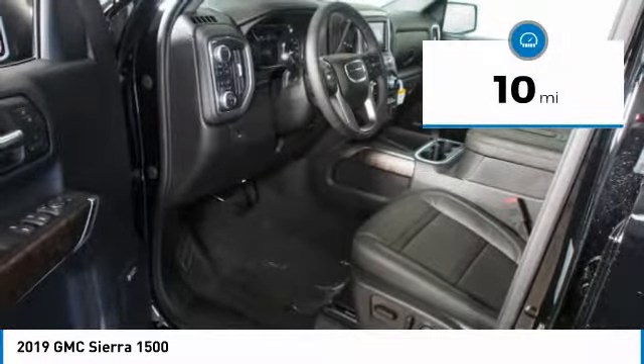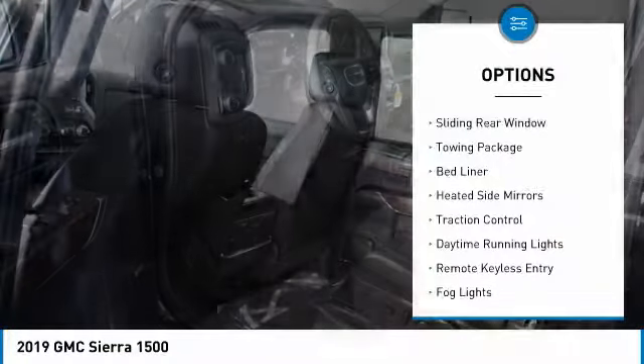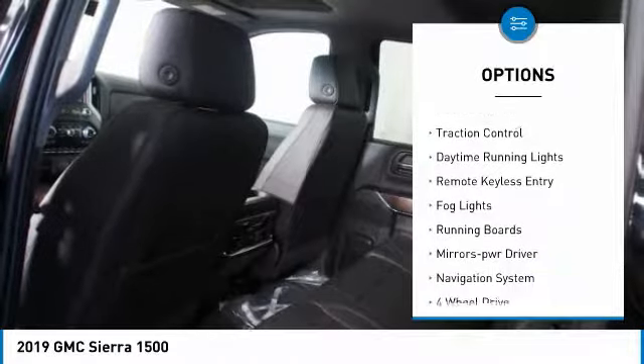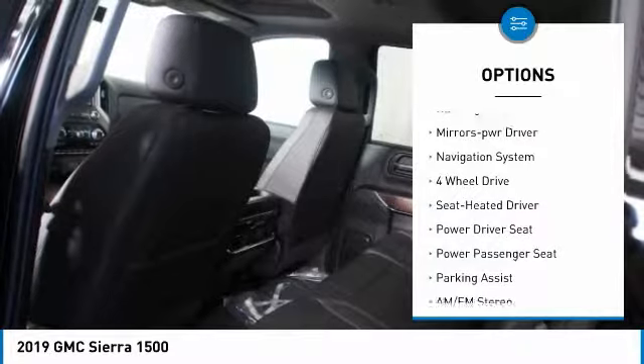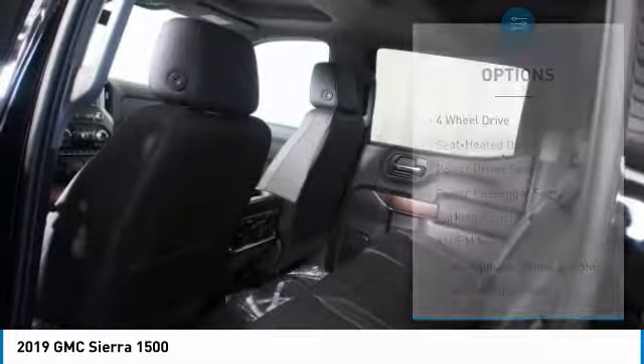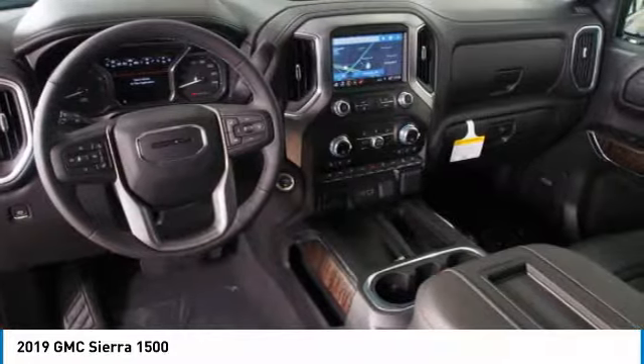This vehicle has less than 100 miles. Here are some of this vehicle's great options: sliding rear window, towing package, bed liner, heated side mirrors, traction control, daytime running lights, remote keyless entry, fog lights, running boards, and power driver mirrors.